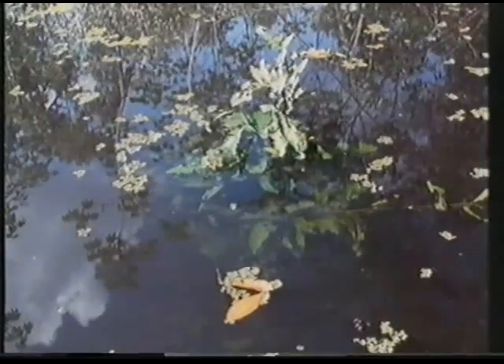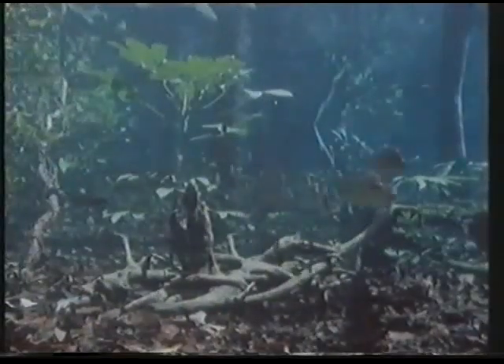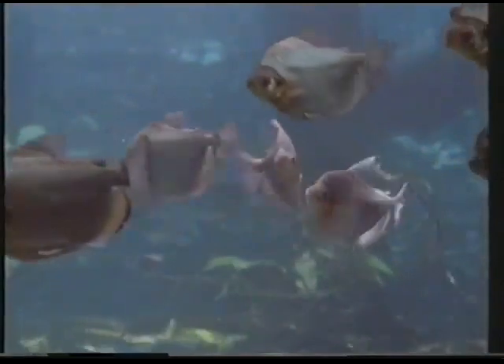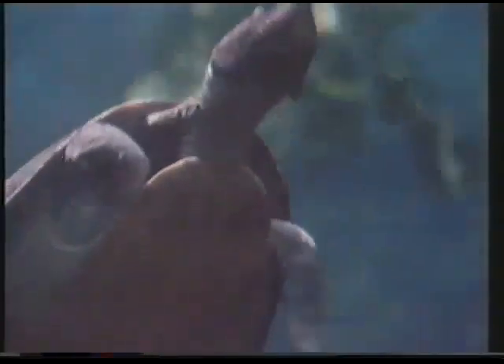Below where birds were nesting during the dry season, now fish have returned from the far-flung rivers and swim about in search of fruit and seeds. This most curious of rainforests, the flooded forest, is the home of some of our planet's most beautiful and remarkable creatures.